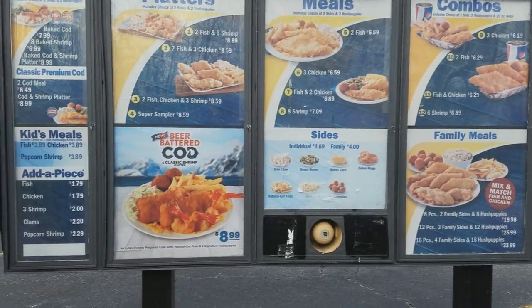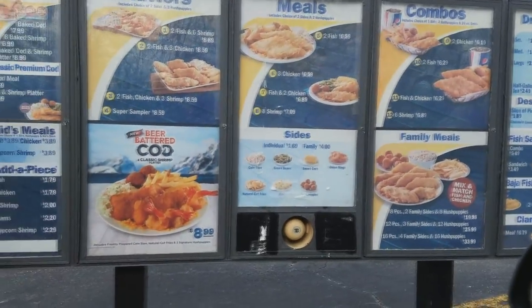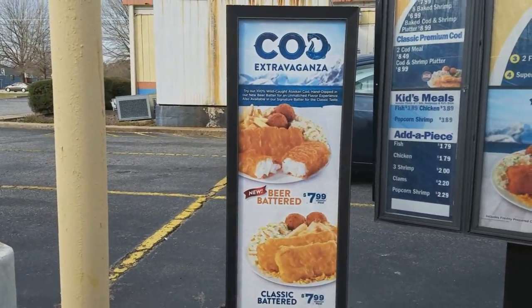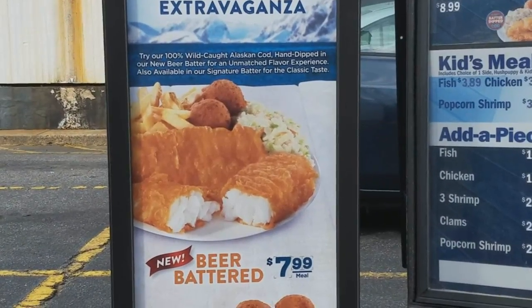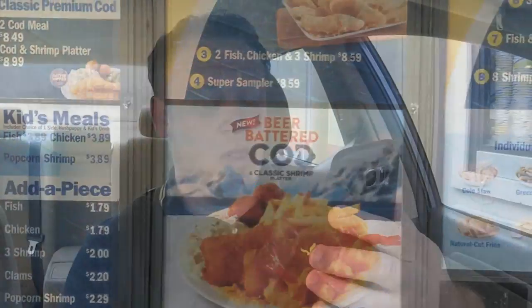Hi there, I want to try the new beer battered cod basket, please. Let me get it with coleslaw. That's it. All right, thank you so much, I appreciate it.